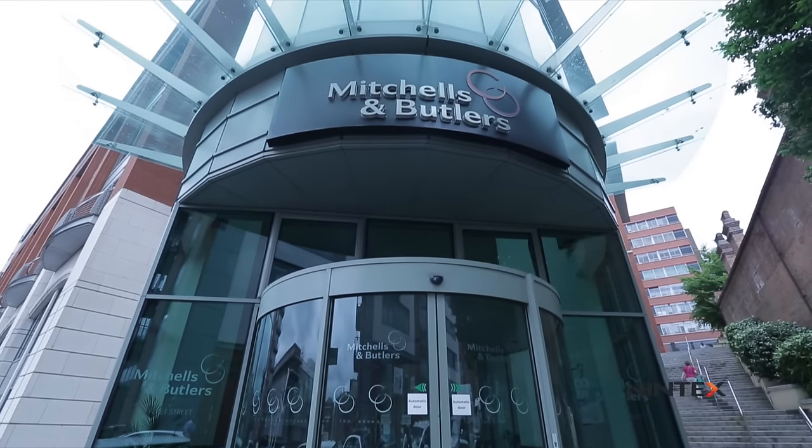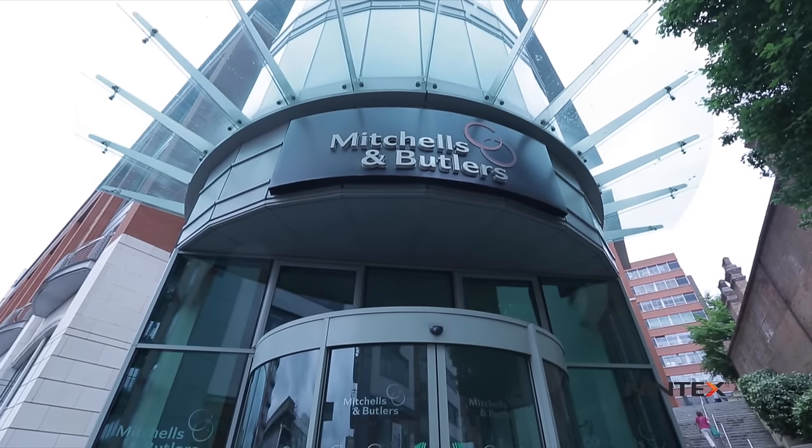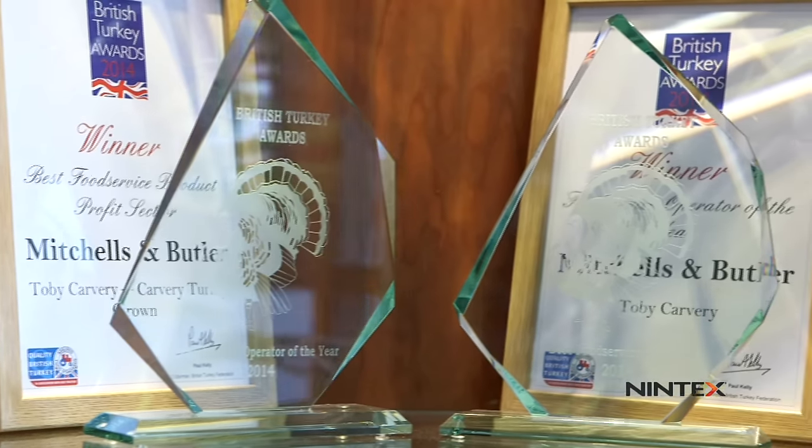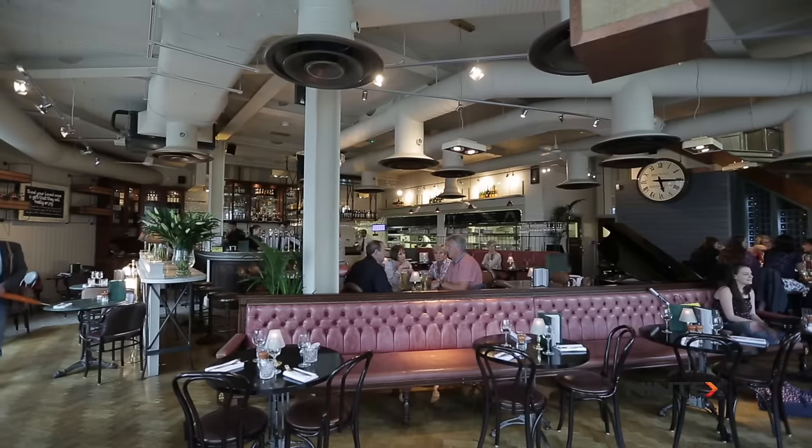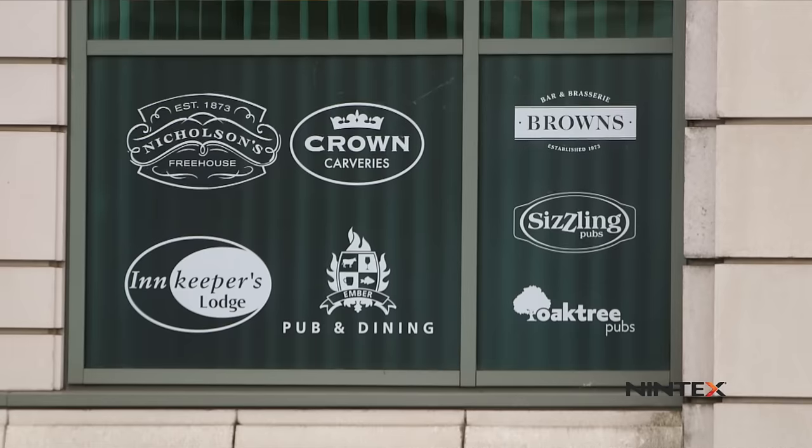Mitchells & Butler is one of the biggest casual dining retailers in the United Kingdom. We run 1,700 businesses with a small chain over in Germany. We run 14 different operating formats and brands including Tobii, Harvester, Vintage Inns, and All Bar One.